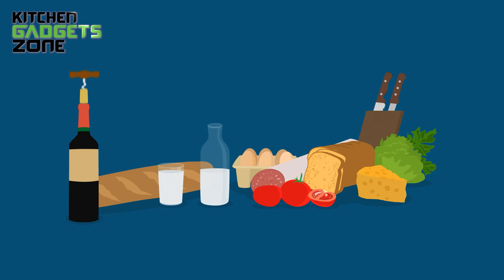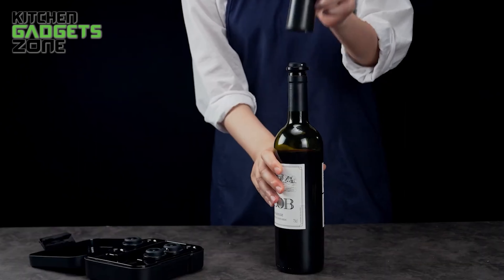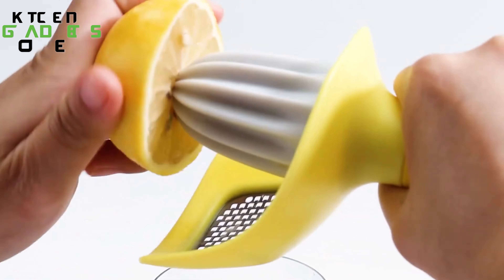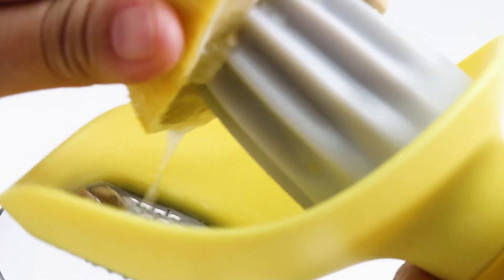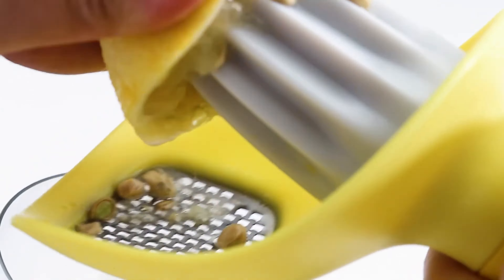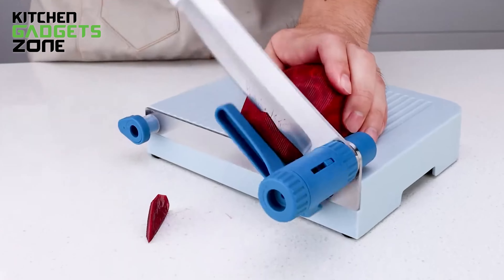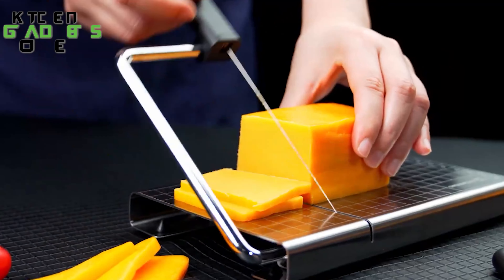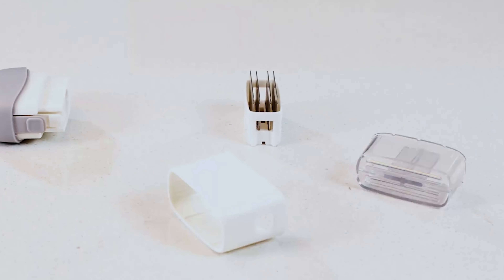Ever wish there was a magic wand for your wine bottles? KitchenDao Official might have just the thing you're searching for. They specialize in making creative gadgets that seem almost too good to be true, offering solutions for all your kitchen needs. From the dressing shaker to the powerful chopper and the innovative food slicer, these products are designed to make your kitchen experience more organized, enjoyable, and efficient. Let's dive in and uncover how KitchenDao can transform your kitchen into a culinary haven.